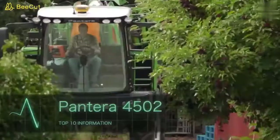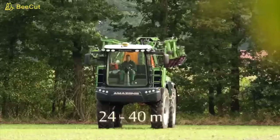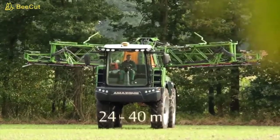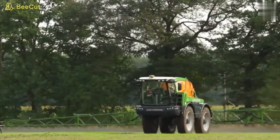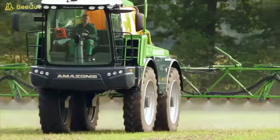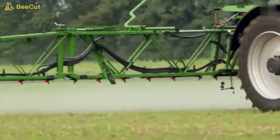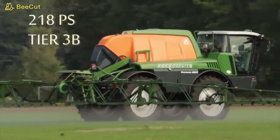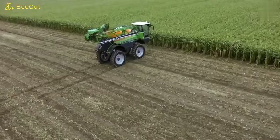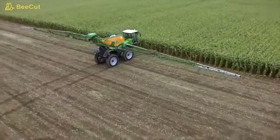Pantera 4502 is a self-propelled sprayer developed by the company called Amazon. This machine is equipped with a 218 horsepower engine and a continuously variable hydrostatic transmission which allows it to move comfortably at speeds of up to 55 kilometers per hour. This model has a tank capacity of 4,500 liters and a Super L2 bar with a working width of 21 to 40 meters.